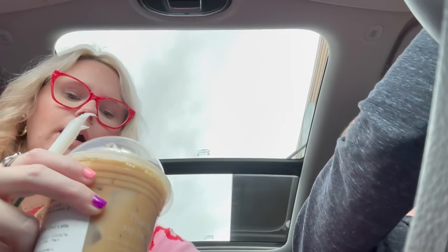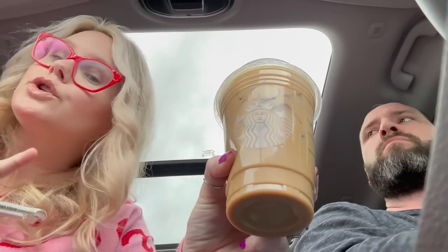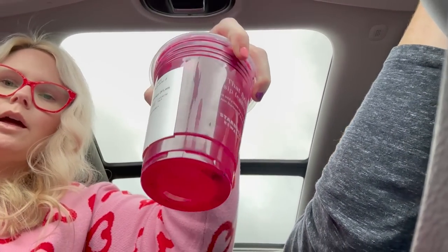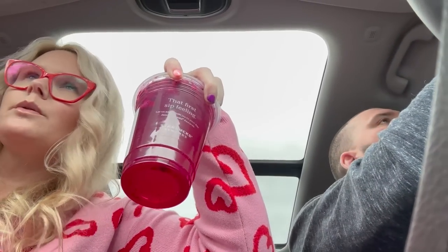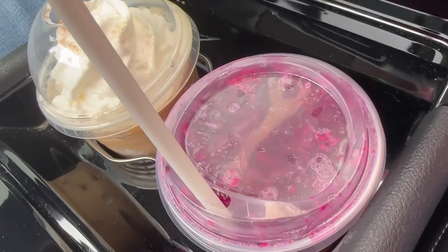Alex got an iced cinnamon dolce latte because I wanted to try it — I've never ordered that before. And I got a mango dragon fruit refresher with lemonade. I love these. It just tastes like regular coffee to me, but you can taste the cinnamon in it. Oh, that espresso taste!